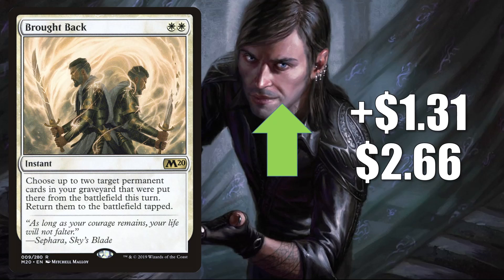Brought Back is up $1.31 to $2.66. What exactly brought this card back? Well, you might have seen on ChannelFireball.com this week there was a featured Modern deck called Boros Brought Back. The deck was running four copies of this, and it has some pretty good interactions with a number of other cards. It does get a little Commander play too in various builds, but really moving because of that new Modern build.